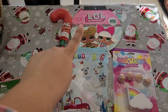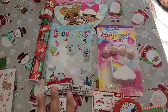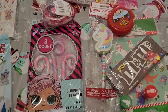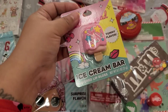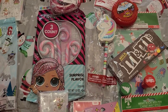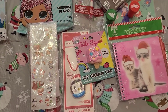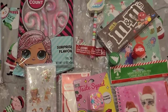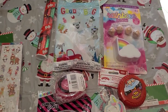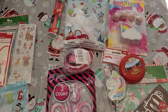Finally, this is my youngest daughter's stocking. She has LOL stickers, the same rainbow bath bomb, and this ice cream bar lip balm — I'm sure she's really going to love it. My girls are really girly girls. She also has the same comb, only hers is pink.